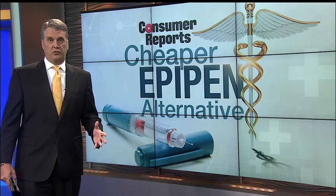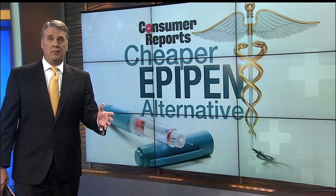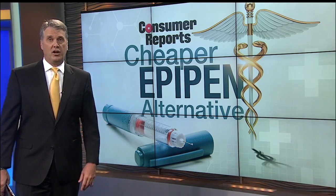It is a story we've been following closely the past few weeks. The cost is soaring when it comes to EpiPens, but there are some other life-saving alternatives.